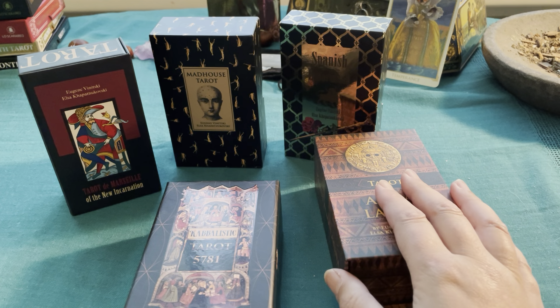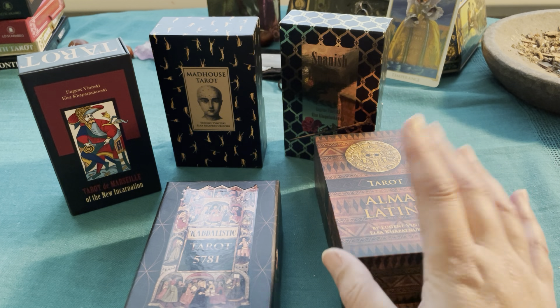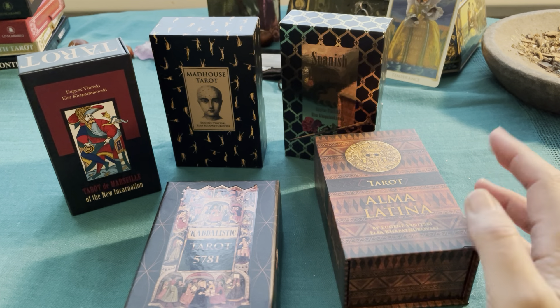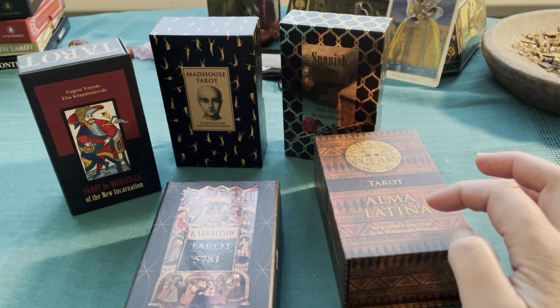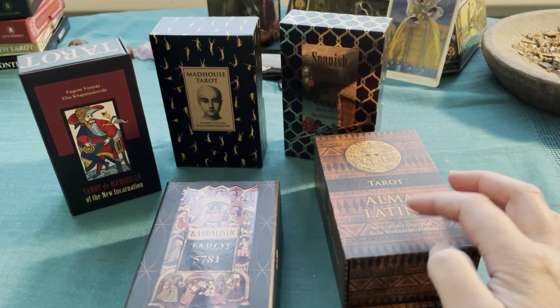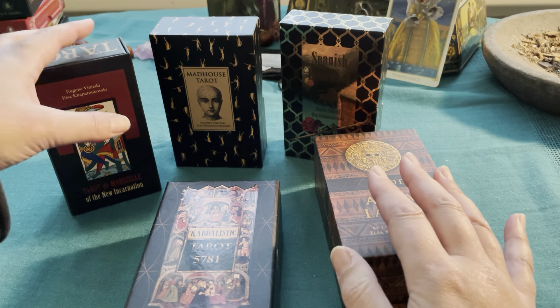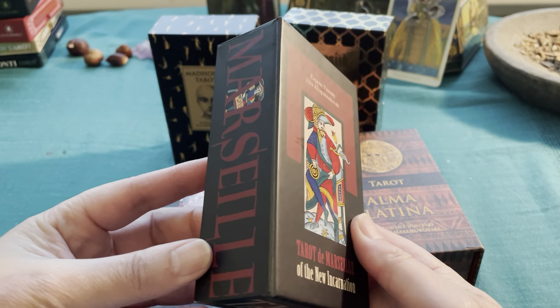I am back with a new video and I am now the proud owner of five Tarot Mania decks. These are decks by Eugene Vanitsky and Elsa Kapatakovsky. I love these decks.